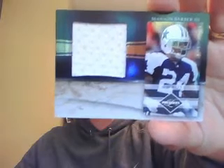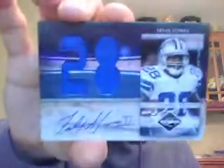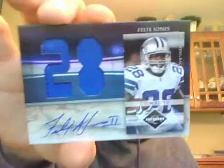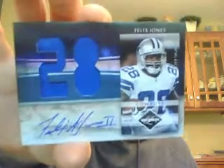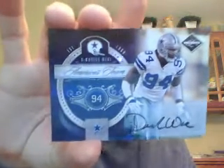The Cowboys are my number three team, starting off with a jumbo jersey of Marion Barber III — Go Gophers — numbered to 25. They got a very sick jumbo patch of Felix Jones, with a nice signature on the number 28, numbered 3 out of 10. And last but not least, they got a DeMarcus Ware auto — you don't see a lot of his autos — numbered to 50. Congrats to the Cowboys on three decent hits.